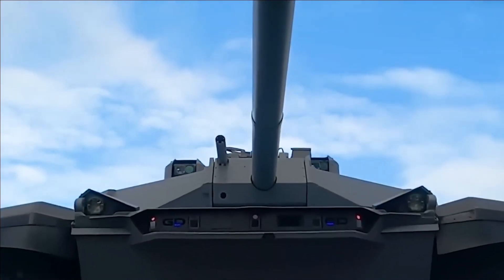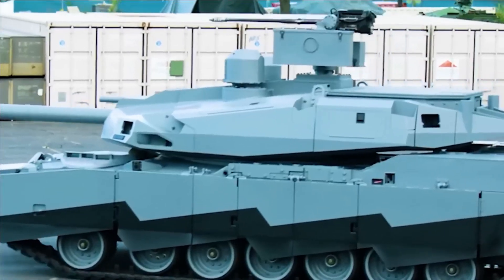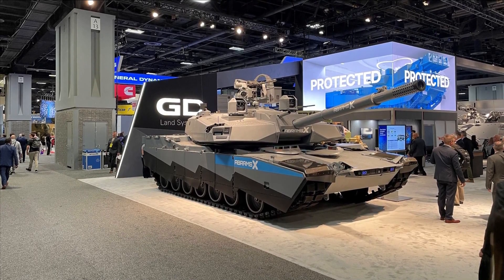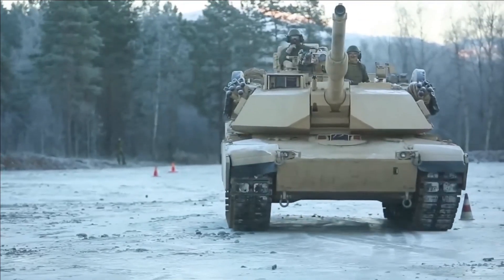These are just some of the main features that are part of the AbramsX initiative, which also includes the ability to team up with unmanned ground vehicles. Give our recent post on the concept a read for more details as to its proposed capabilities.